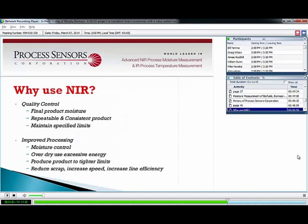Why use near-infrared? The main thing for a lot of industries is quality control — especially in wood products. For wood pellets, they want to know their final product moisture, have a repeatable and consistent product, maintain specified limits, and improve processing. It's about moisture control to avoid over-drying, which wastes energy and can cause problems, and under-drying, which means pellets don't form properly out of the pellet mills. The goal is to produce product at tighter limits, reduce scrap, increase speed, and increase line efficiency.